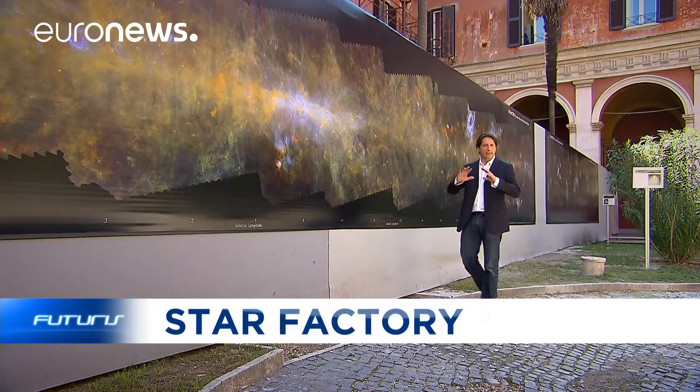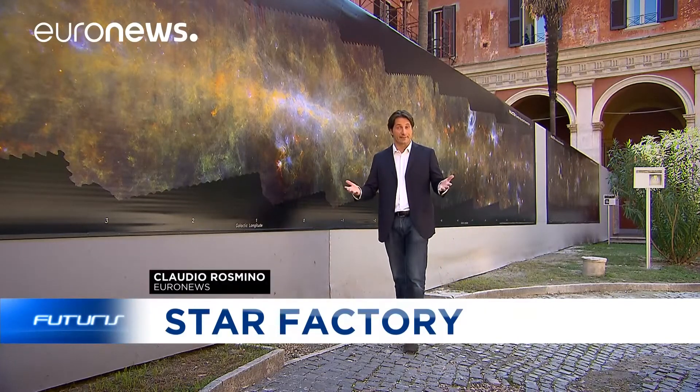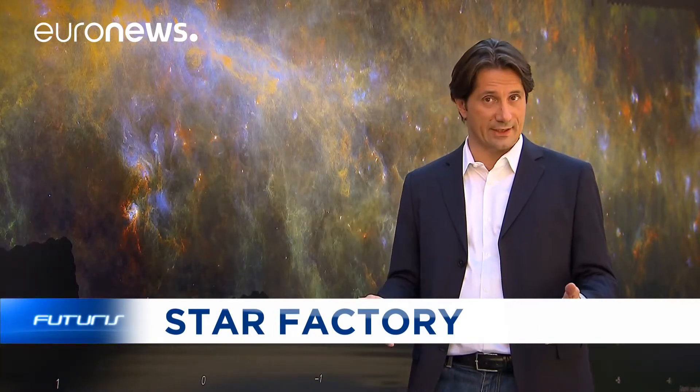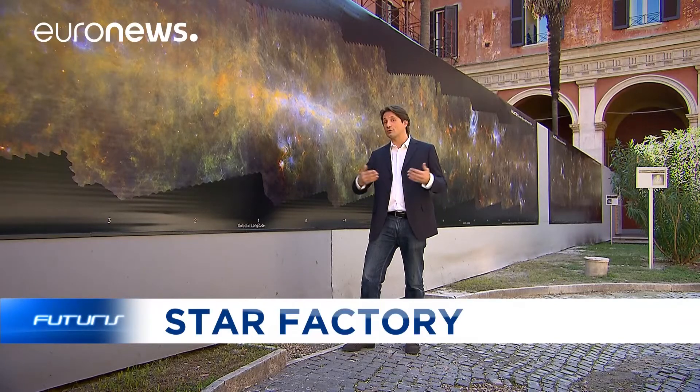Imagine our galaxy as a huge living organism with its own skeleton and its own evolution. The Via Lactea project, after three years of research, has put together a big database about the area of the universe that hosts our galaxy. The results of this study have been presented here in Rome, and they've opened boundless horizons to our knowledge of the Milky Way.